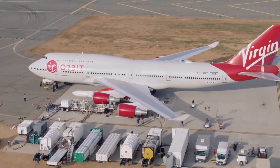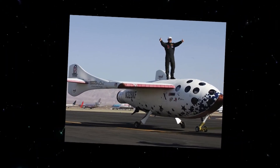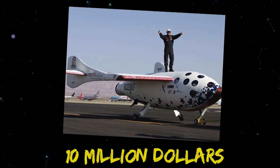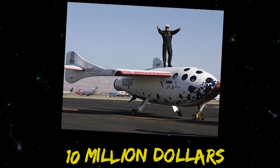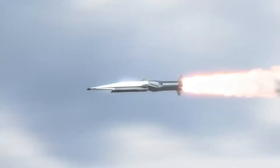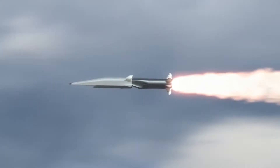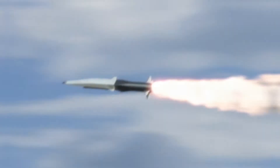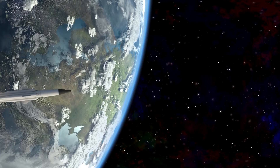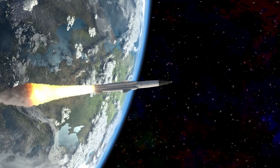Today, air launching has seen renewed interest and development. In fact, in 2004, the Ansari X-Prize $10 million purse was won by a team led by Burt Rutan's Scaled Composites. They won it by launching SpaceShipOne from the purpose-built White Knight carrier aircraft. The main reason engineers are interested in air launch to orbit is that rockets launched from high-flying planes don't have to fly through the low and dense atmosphere with incredible drag. This drag would ordinarily need much more propellant and work to get through, and air launch to orbit removes the need for this propellant.